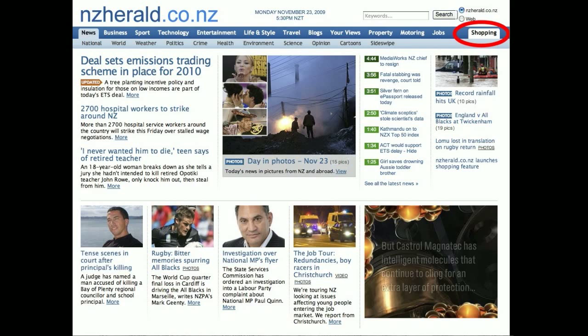Hi, I'm Lance and this is my video review - my very first one. I must be trying to be Bernard Hickey of the New Zealand Herald. I'm reviewing their website's new shopping tab.